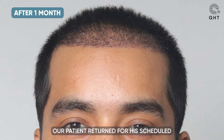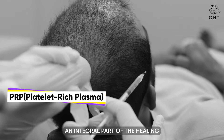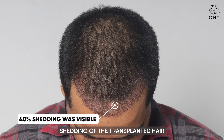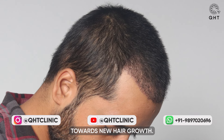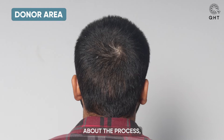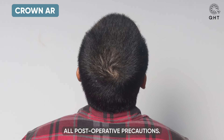A month after his surgery, our patient returned for his scheduled checkup and PRP treatment, an integral part of the healing and regrowth process. At this early stage, over 40 percent shedding of the transplanted hair was observed — a common and expected part of the journey towards new hair growth. Despite this shedding, the outlook for substantial improvement in the coming months remained promising.